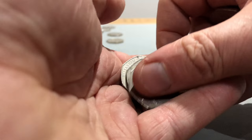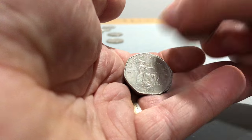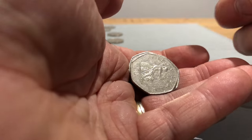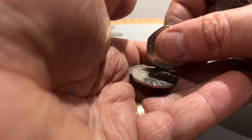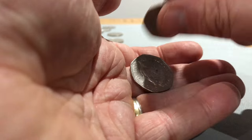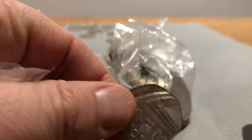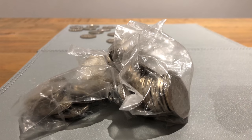Britannia, Britannia, Britannia, Britannia, Britannia. One, two, three - here's the bust bag, and all that's left is a 2015 Shield. So yep, that's the bust bag. Four, five, six, seven, eight, nine, ten.